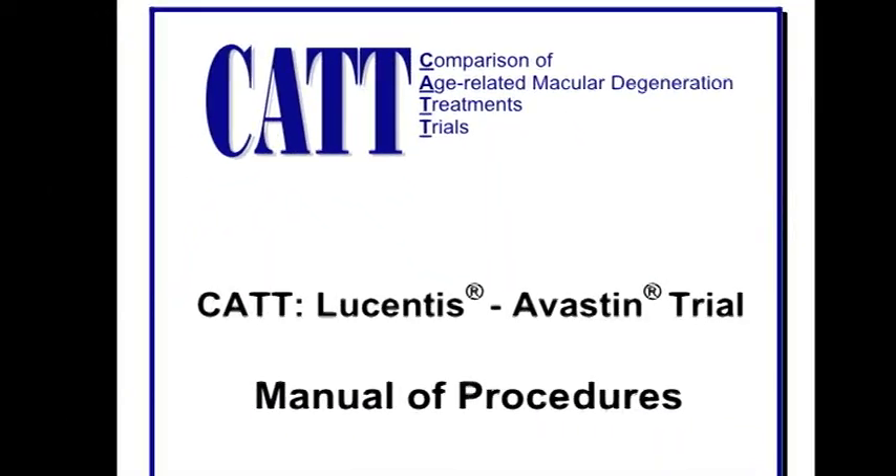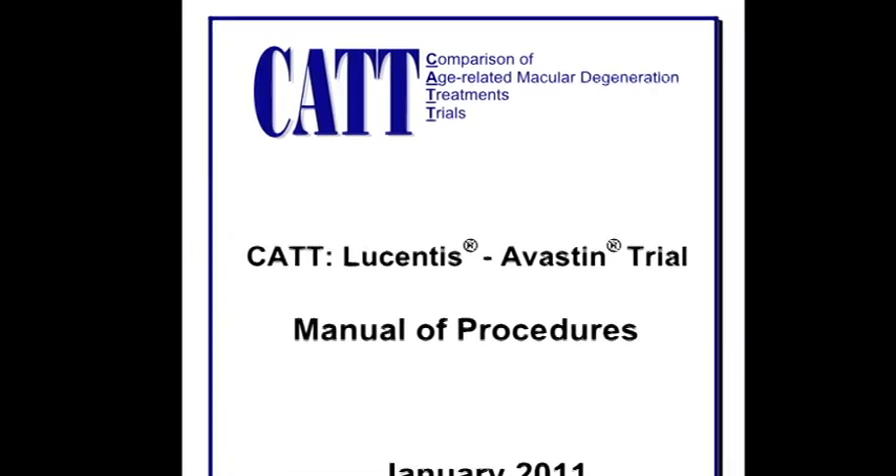We studied patients who had wet AMD. The average age is about 80, so these are older folks. The results of this study tell us that Lucentis and Avastin provide very similar results at one year on vision, and that's a very important finding.